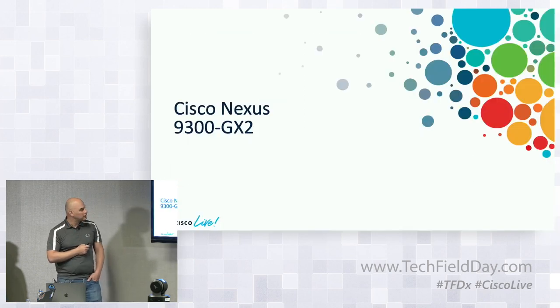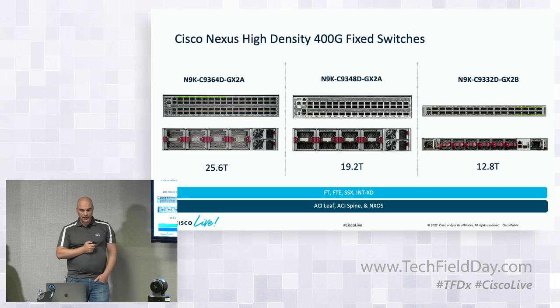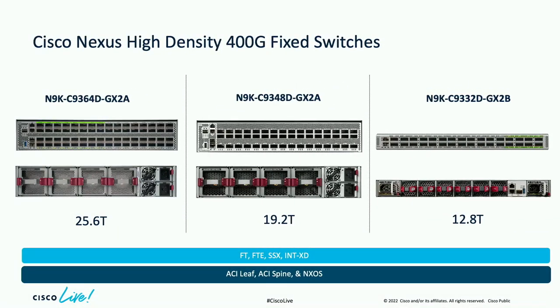Let's take a closer look at the Nexus 9300 GX2 platforms. These are Cisco's high-density 400-gig fixed switches and are additions to the 9300 series. All of them are capable of operating in NX-OS or ACI mode, and in each use case they can be deployed as a spine or leaf. Because they're powered by Cisco's Cloud Scale ASIC, they're equipped with all the enhanced telemetry features we've developed — flow table, flow table events, streaming statistics, and INT XT, formerly known as INT Postcard.